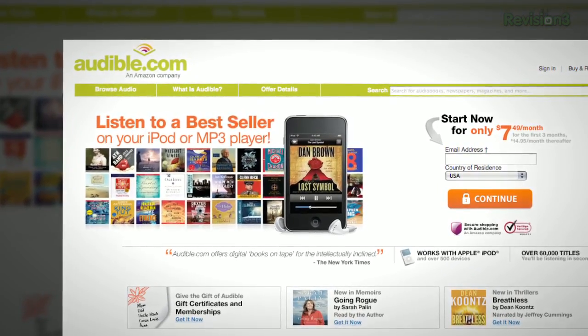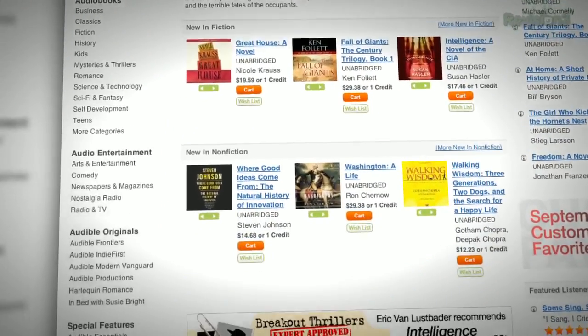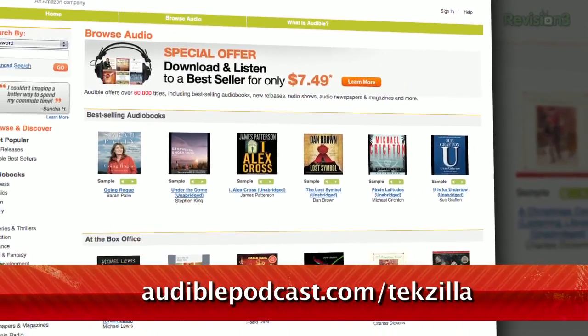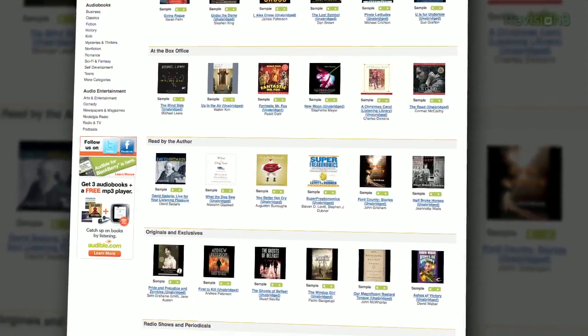Choose from books in every genre: science fiction, thrillers, drama, comedy, business, history, and more. Go to audiblepodcast.com/techzilla to get a free audiobook download of your choice when you sign up today. Again, that's audiblepodcast.com/techzilla for your free audiobook.